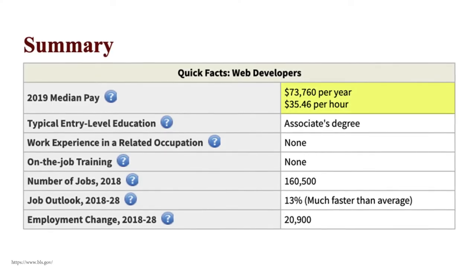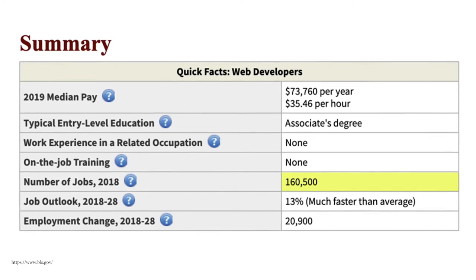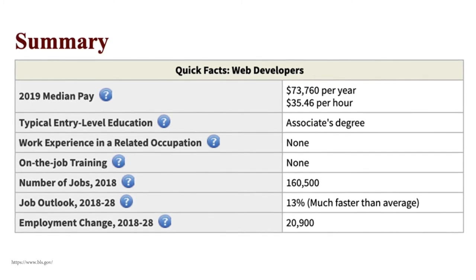Another career you could pursue is web developer. People do break into web development without any degree, but getting a two-year associate's degree will probably help a lot if you're just starting out. Web developers make around $73,700 a year, there are 160,000 jobs available, BLS recommends an associate's degree for this role, and it's growing at 13%, which is much faster than average.